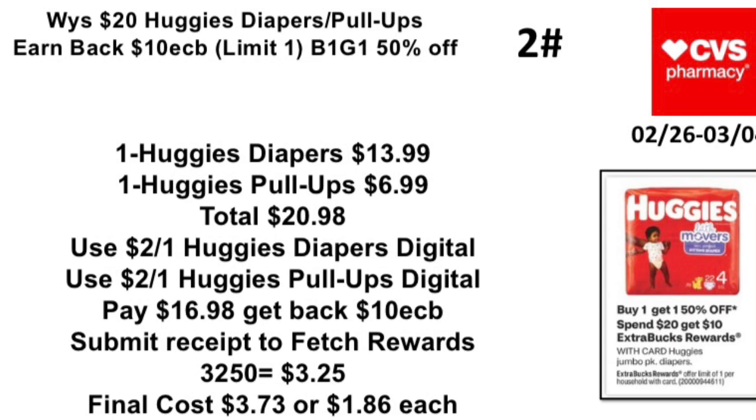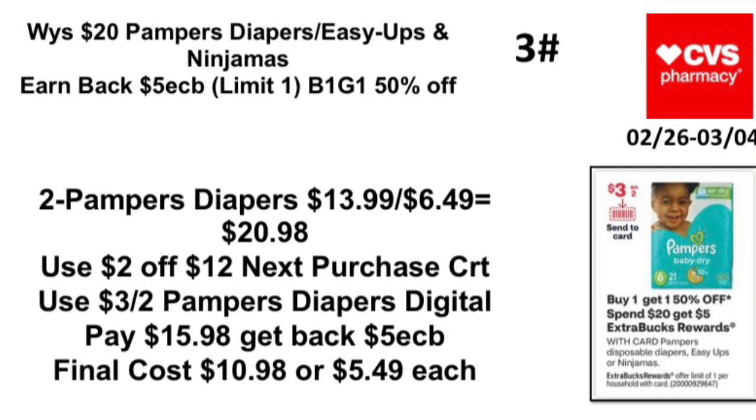Deal 2: Spend $20 on Huggies diapers or Pull-Ups, earn back a $10 Extra Buck — limit one. They'll be buy one get one 50% off. Pick up one Huggies diapers at $13.99 and one Huggies Pull-Ups at $6.99 (half off), totaling $20.98. Use a $2 off one Huggies diapers digital and $2 off one Huggies Pull-Ups digital. Pay $16.98, get back a $10 Extra Buck. Submit to Fetch Rewards for $3.25 back. Final cost: $3.73, or $1.86 each.